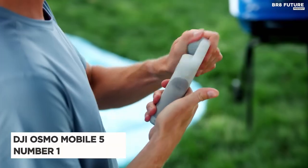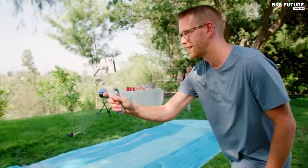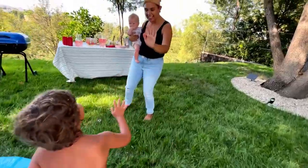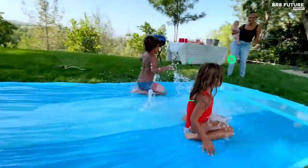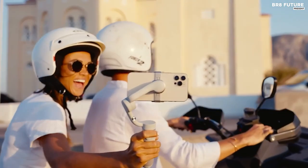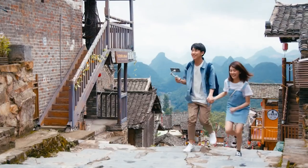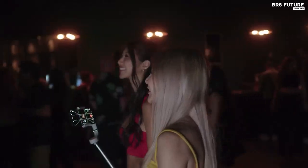Behold the DJI Osmo Mobile 5, crowned as our number 1 pick for smartphone gimbals. This marvel boasts an extension pole that doubles as a selfie stick, yet it remains remarkably compact and easy to carry around. The engineering behind this device is truly impressive — it manages to balance all that weight on just a few small points of pressure. The OM5 is more than just a technical marvel; it's the perfect combination of quality and convenience. You can create fun effects and capture great shots with ease, making it the ideal travel companion.